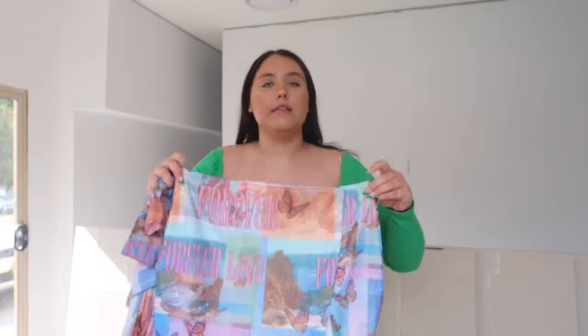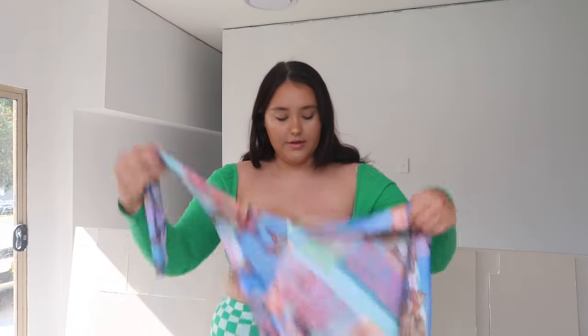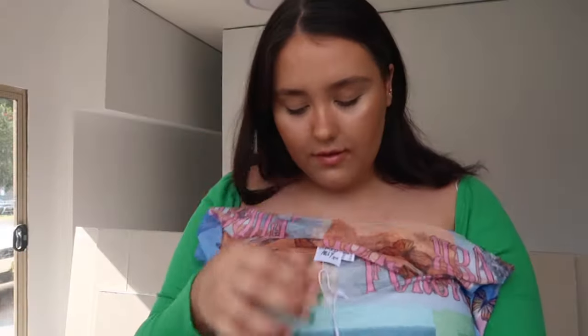Next I got a set — the Forever and Ever Set in multi, size 16. It's a little mini skirt with the matching long-sleeve mesh top. The top actually has a lining on the body and mesh sleeves, so you don't have to wear anything under it — it's already got that bit of fabric underneath. The colors are just so cute, and I've been seeing these types of matching sets everywhere.